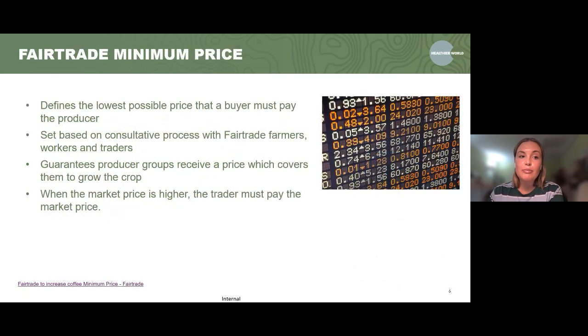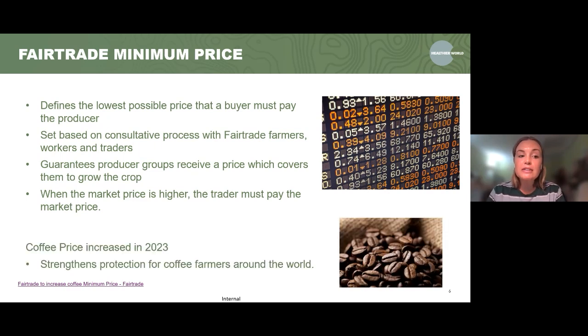Talking about the fair trade minimum price — it essentially defines the lowest possible price that a buyer must pay the producer. It's set via a consultative process which includes the farmers, workers and traders. It's put in place to guarantee the producer receives a fair price for their crops and also for the money they've had to put into growing them. However, when the market price is higher, the trader must pay the market price. An example: in 2023, the fair trade minimum price was actually increased, which helps to strengthen protection for coffee farmers around the world.